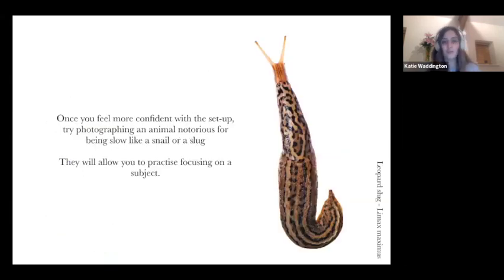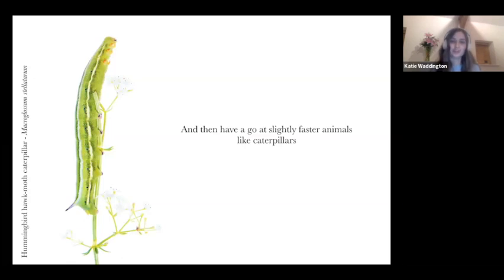When you feel more confident with the setup, it's like baby steps — try taking pictures of animals that are notorious for being slow, like snails or slugs. They're not going to make a run for it straight away. Again, keep their wellbeing as a priority and don't keep them for long. It's going to allow you to practice on a slightly moving subject. Slugs, for example, are very reflective, so it's good practice to try that.